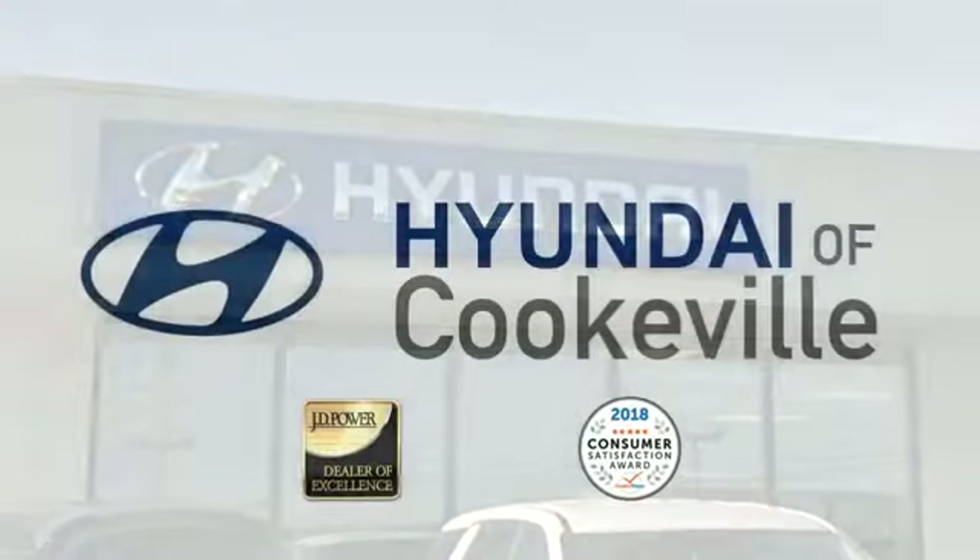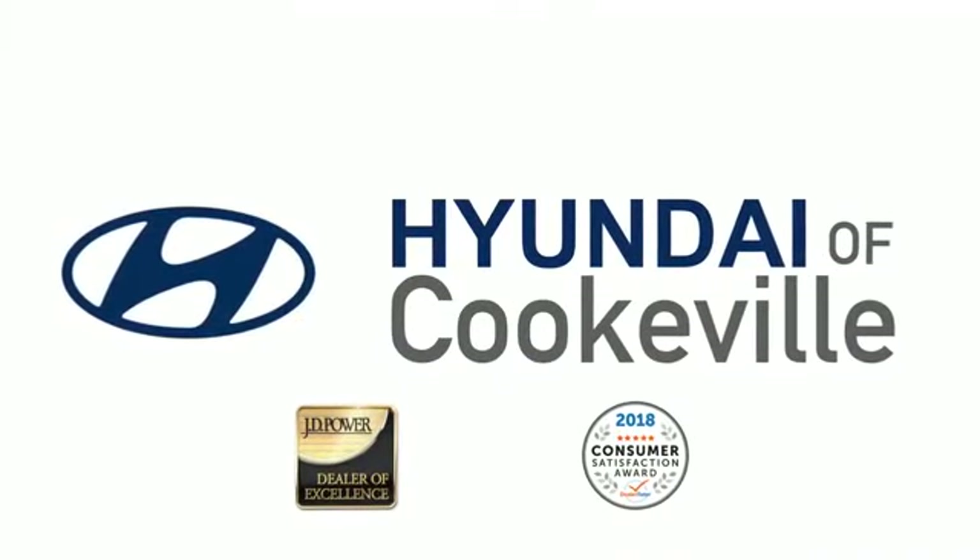Confidence. Convenience. Hyundai of Cookville, an award-winning store with that small-town feel.